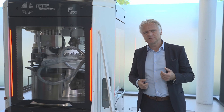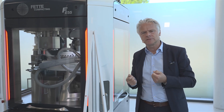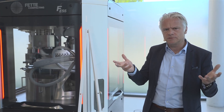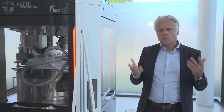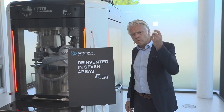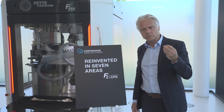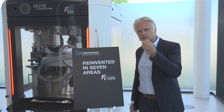We realized that if we want to develop continuous manufacturing technology and equipment that is accessible to a wide range of companies in the industry, we had to restart from the beginning — start from a white sheet of paper and reinvent continuous manufacturing. At the same time, we also realized that there was a strong trend towards direct compression, so we decided to focus on continuous direct compression.